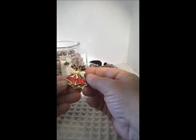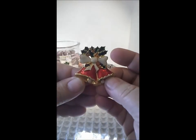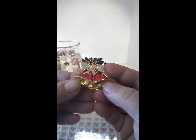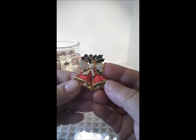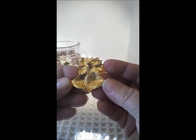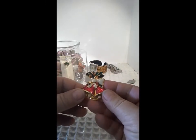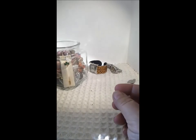Oh, a Christmas pin. And this is in pretty darn good shape. Nice bells with enameling. Modern pin, no maker's mark on the back. I'll put that aside for Christmas time.